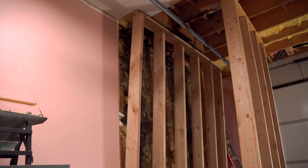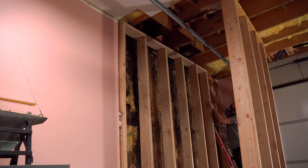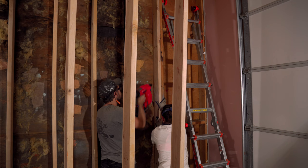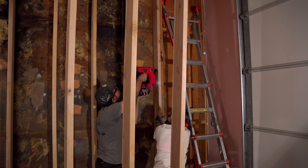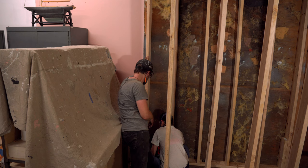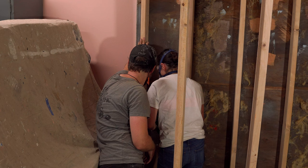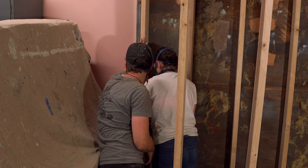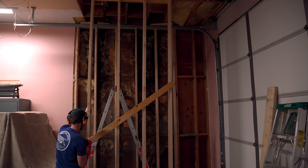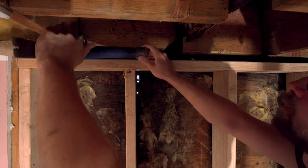You might also be wondering why I only have a single top plate when it's a double top plate wall. I just left that off temporarily so it was easier to get the wall in, and we'll reinstall it later. The new wall went in without a hitch, and I felt a lot more comfortable with those joists re-supported. Somebody on Instagram mentioned I should add diagonal supports on the support wall, so I corrected that first thing in the morning.